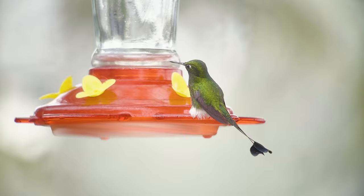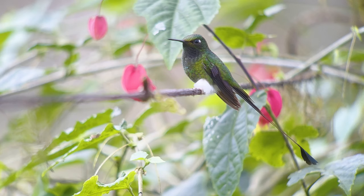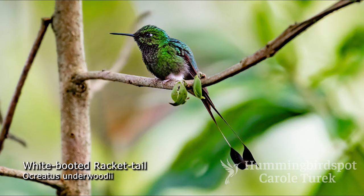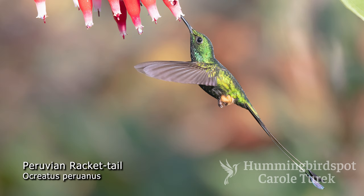The booted racquetails have now been separated into three different species according to the International Ornithological Committee. The birds with white puffs of feathers on their ankles, or boots, are largely found west of the Andes Mountains — these are the white booted racquetails. The ones found east of the Andes have orange boots and are known as Peruvian racquetails and rufous booted racquetails.